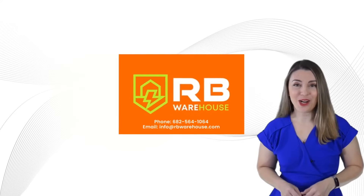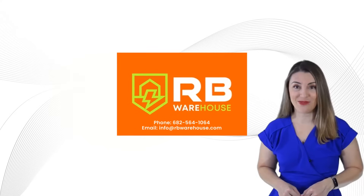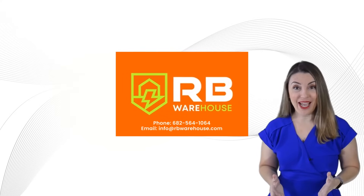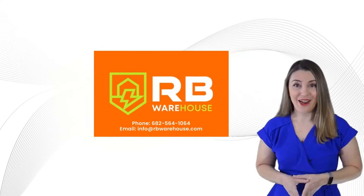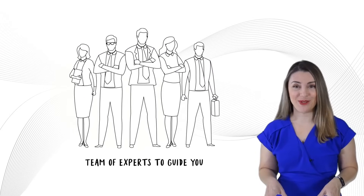If you're unsure about these answers, don't worry. Call RB Warehouse at 682-564-1064 or email info at rbwarehouse.com. Our experts are ready to guide you, ensuring your insulation choices maximize results.